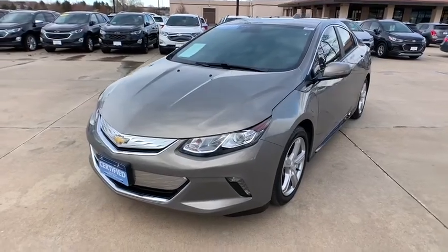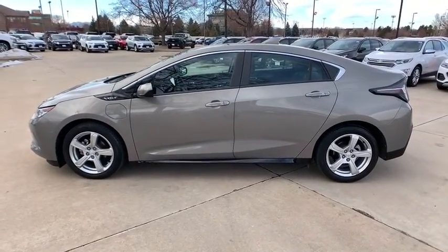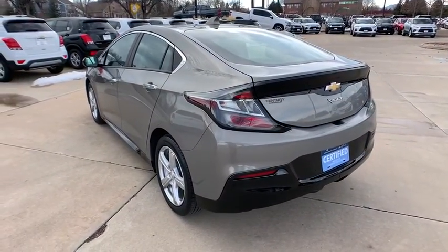Make a great choice today with the 2017 Chevrolet Volt. The Chevy Volt can drive up to 40 miles a day without a drop of gas. This vehicle has less than 25,000 miles. Here are some of this vehicle's great options.